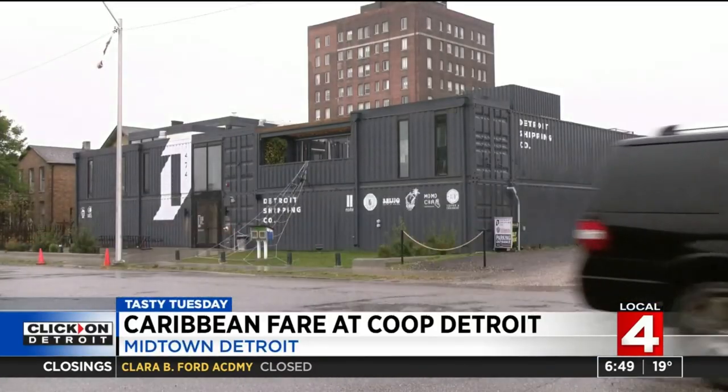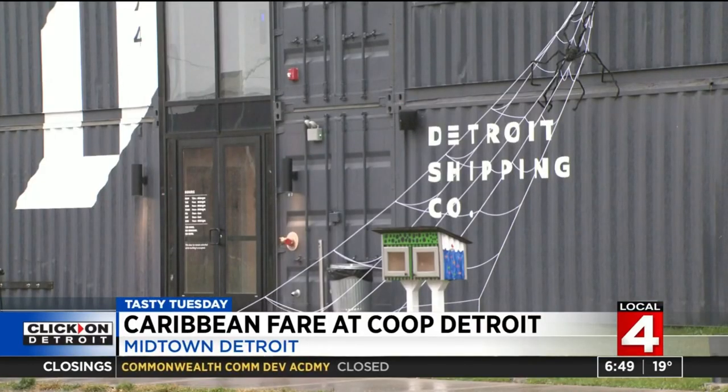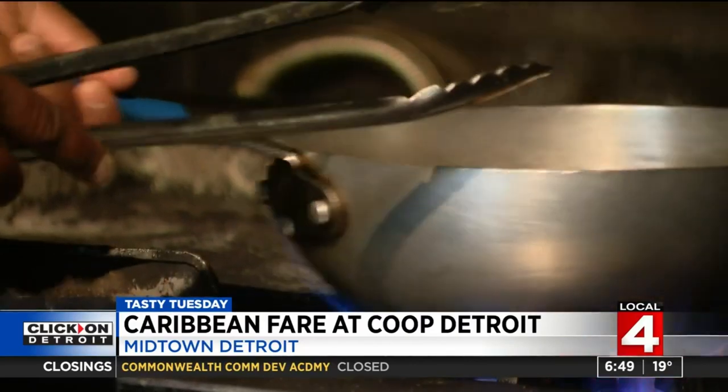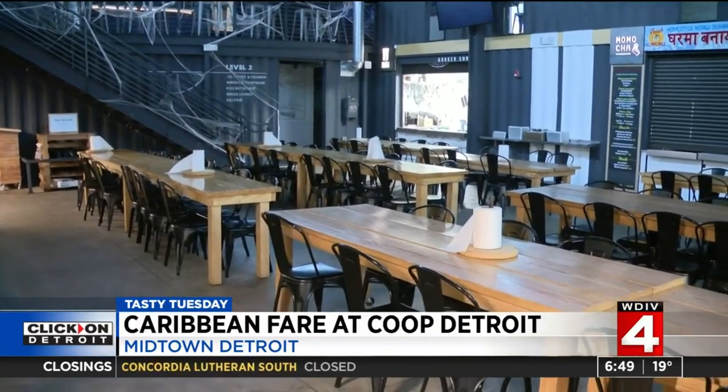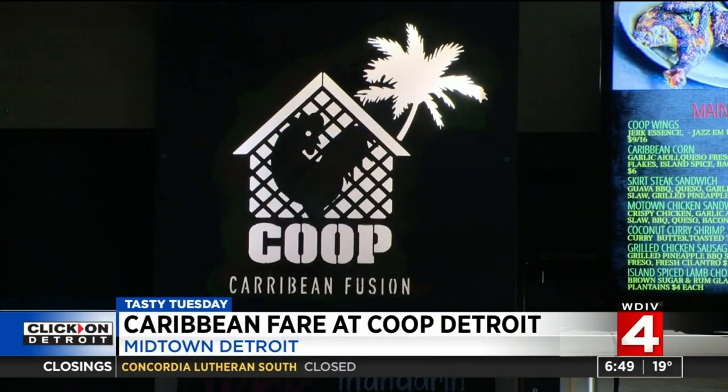On this bitter cold morning, we're taking you to the Caribbean. The Detroit Shipping Company in Midtown is the hippest food spot you may have never been to. One of the restaurants featured there is called Coop Detroit, cooking up Caribbean fares.